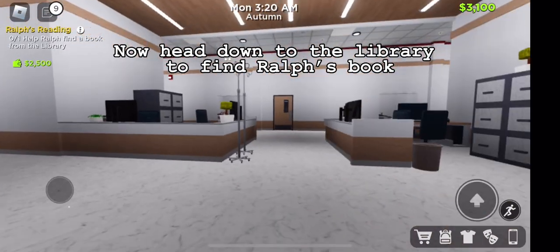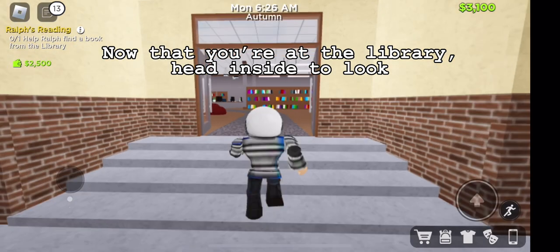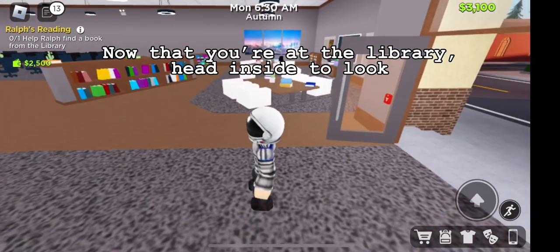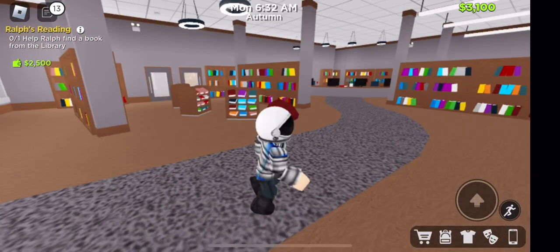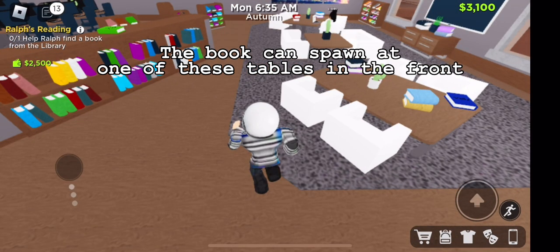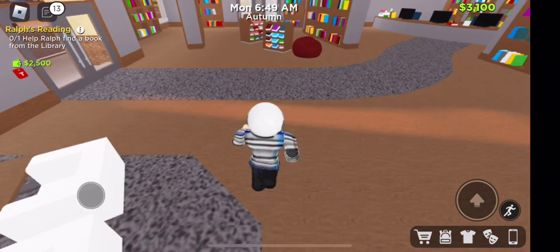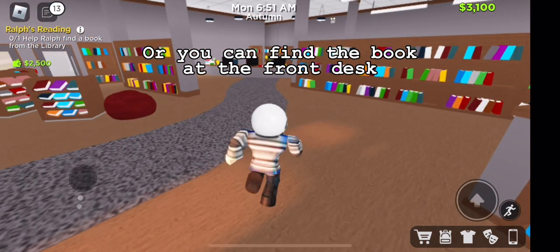Now head down to the library to find Ralph's book. Head inside to look. The book can spawn at one of the tables in the front, or you can find the book at the front desk.